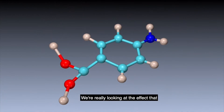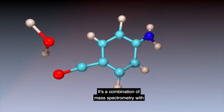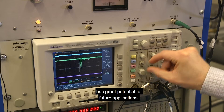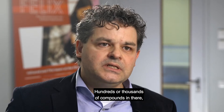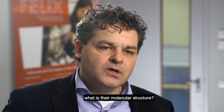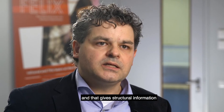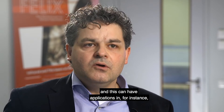We're really looking at the effect that the light induces on the sample itself, and we call that action spectroscopy. This combination of mass spectrometry with infrared laser spectroscopy has great potential for future applications. For instance, body fluids in the hospital contain hundreds or thousands of compounds — but what are these individual compounds? What is their molecular structure? We can now record an IR spectrum for each individual peak in that mass spectrum, and that gives structural information. This can have applications in biomarker discovery.